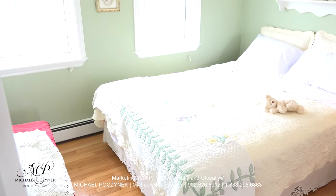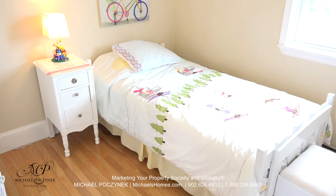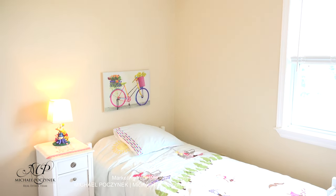Next to that is bedroom number one, looking out at the beautiful, large front yard. Across the hallway from there is bedroom number two, which looks out at the beautifully treed lot and gardens.